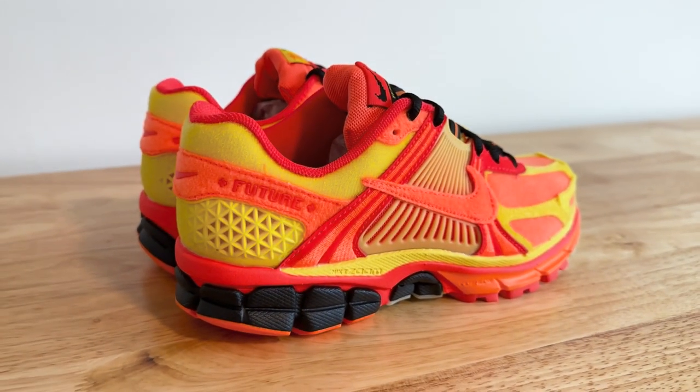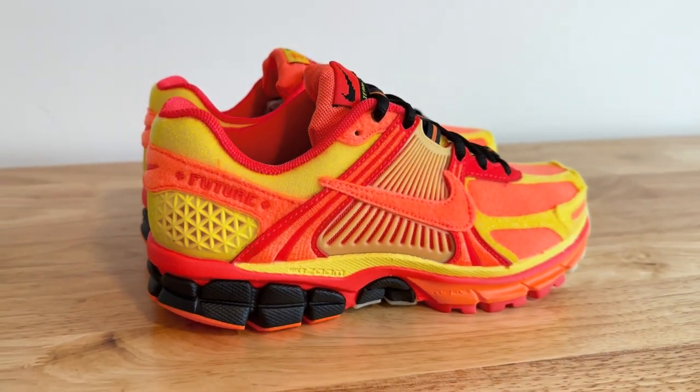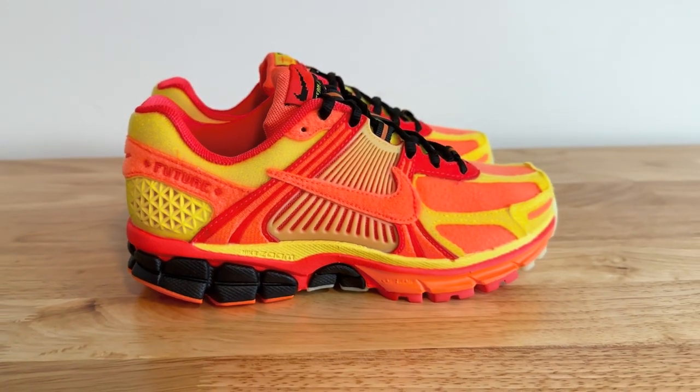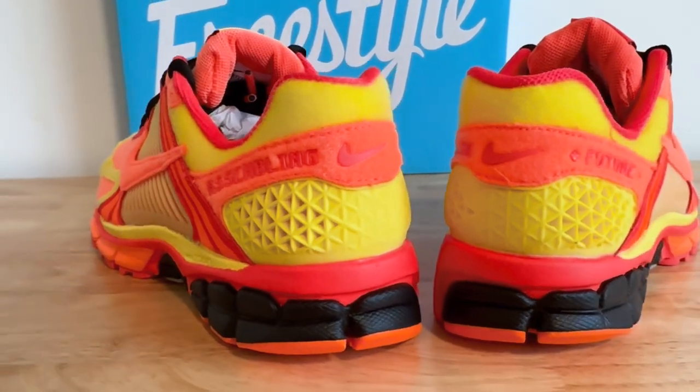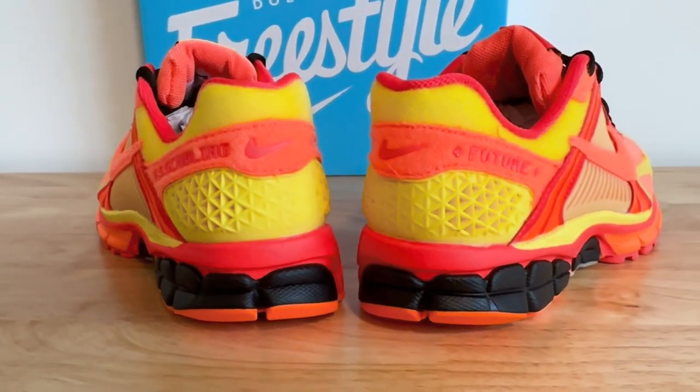The nod to the 8-bit art is Jaron's way of expressing his love for the retro Nintendo game Kung Fu. On the midsole, the same colorway is carried on with accents of black on the heel of the midsole. On the back of the heel, we see Assembling Future printed on both pairs.